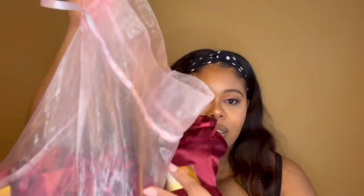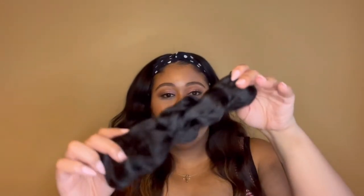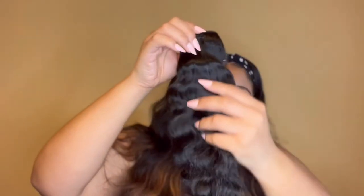They switch up the bag colors — I've seen pink bags on other people's YouTube videos. Inside each bag is a card that says Yummy Extensions with the product name and length — it says Curly Wave, 22 inches. And they put hair nets on every single bundle to protect it.